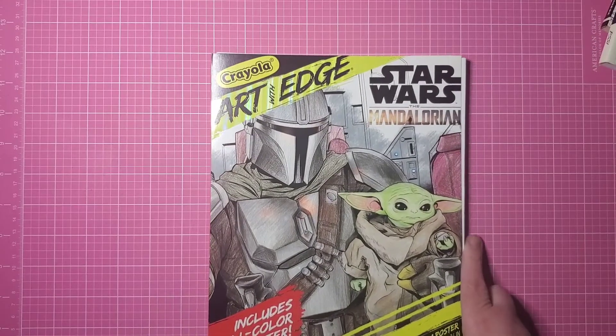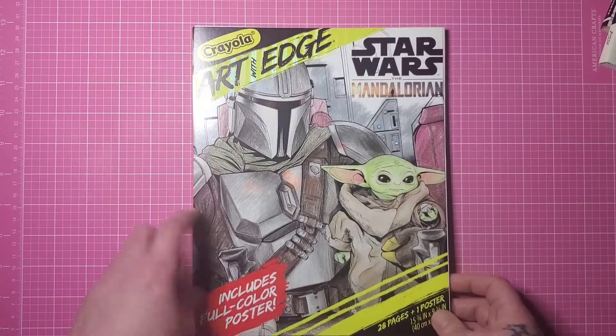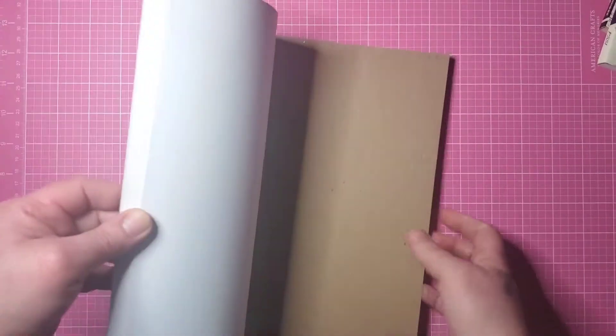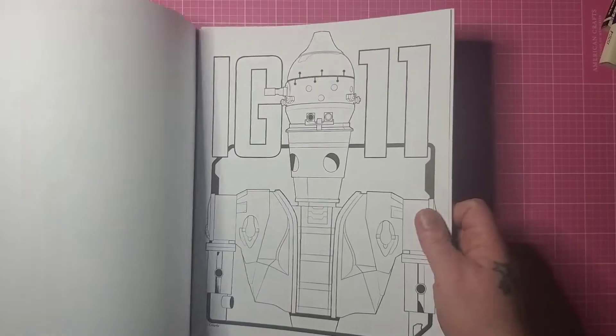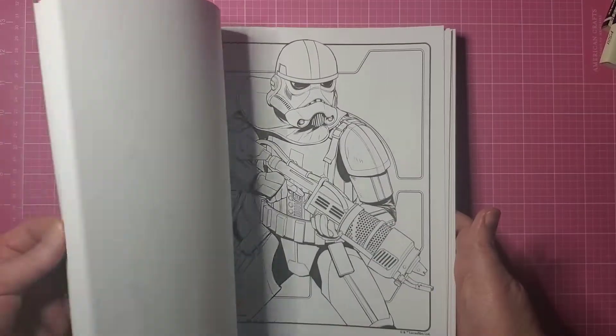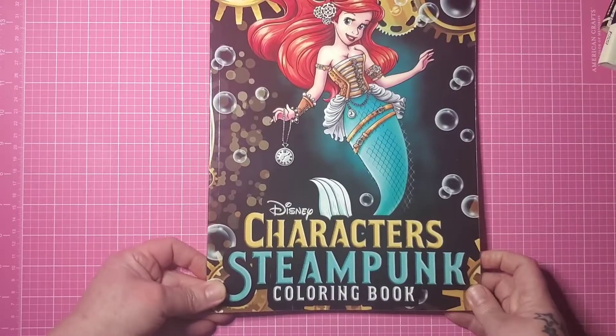Then there's — you can hear we're having hail right now, great, happy spring — this is Crayola Art on the Edge: Star Wars The Mandalorian. I have to be careful, this isn't an actual coloring book, it's pages that come out. David got me this one. I have not seen The Mandalorian — not for any good reason really, I just haven't.